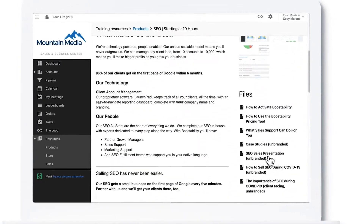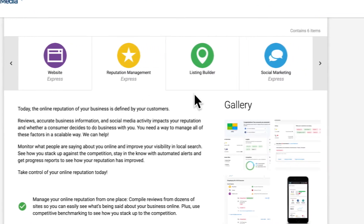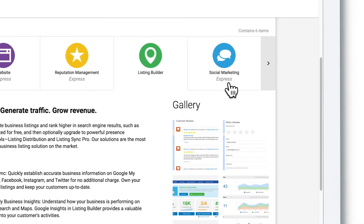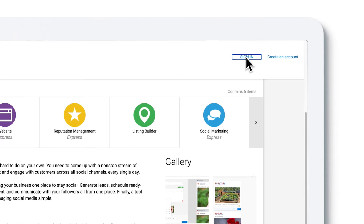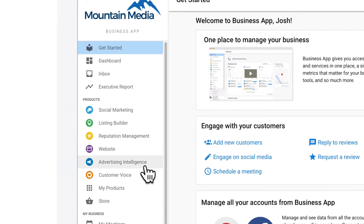Many of the products offer trials and free express versions. That way, we can start building trust with new local business clients without any upfront investment. Vendasta includes a set of express website, e-commerce, reputation, listings, and social media marketing tools. We simply provide our clients with our own URL customized to our company, and bingo — clients will have access to all these tools for free.